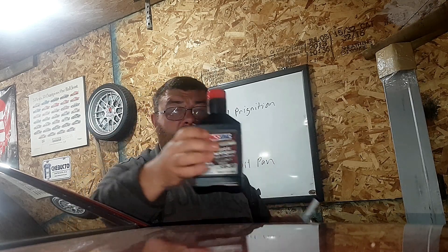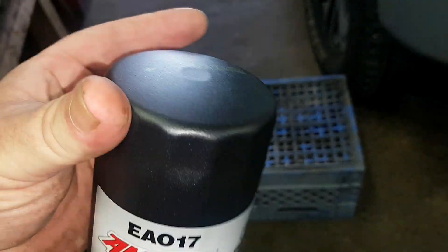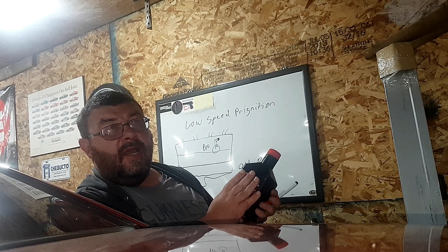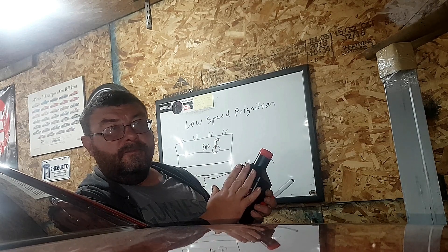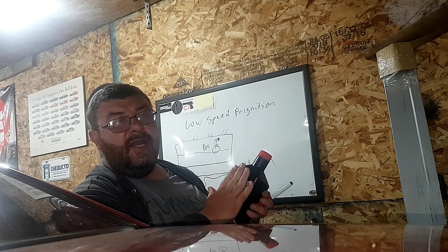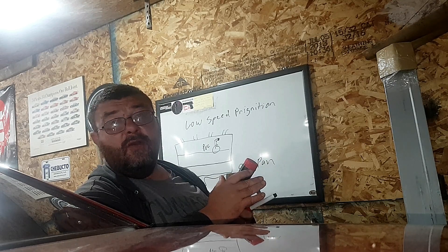So I put the Amsoil Signature Series in it with an Amsoil filter. Now this oil is supposed to be good for 25,000 kilometers. I could never see a universe where I'd leave an engine run for 25,000 miles — or a year — I don't run that kind of mileage in a year. But I'm going to check this oil every month. I know when it's time to change oil, and I honestly couldn't see myself going past 8,000 miles on any oil. I'll check it monthly and report back on how I find it.